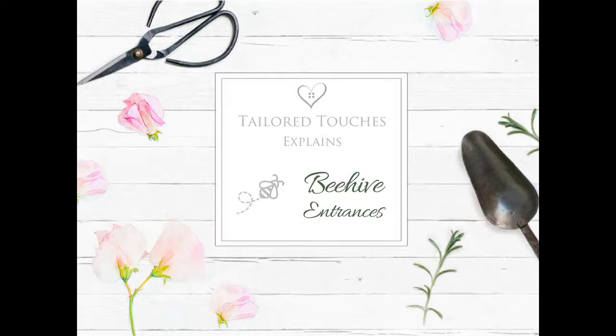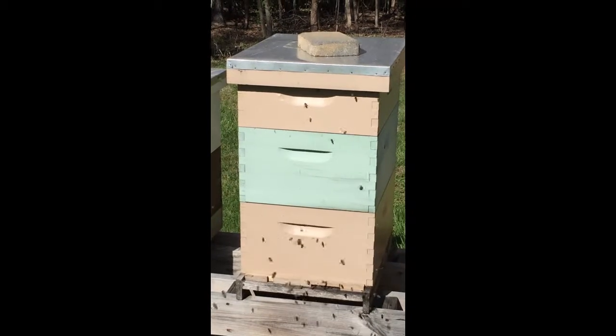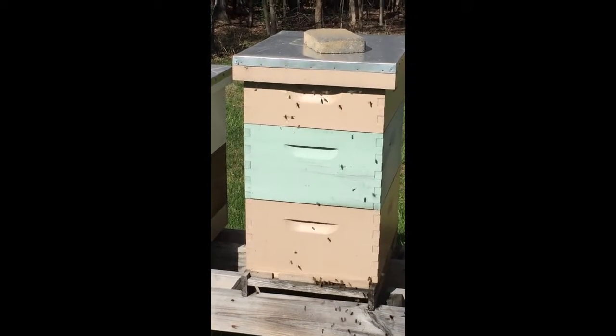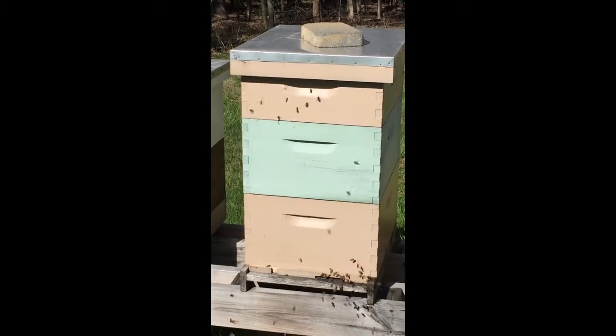Hi there! This is Melissa with Tailored Touches. I just wanted to give you a video of the honeybees. It's a gorgeous day here in Virginia — about 75 degrees, full sun as you can see.